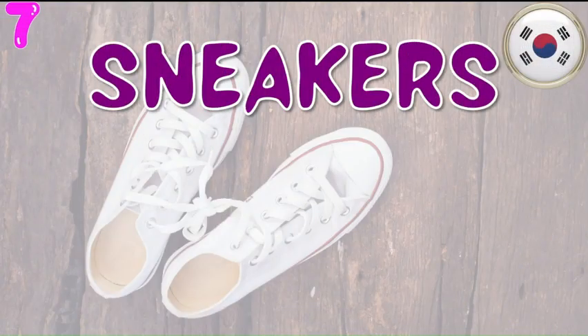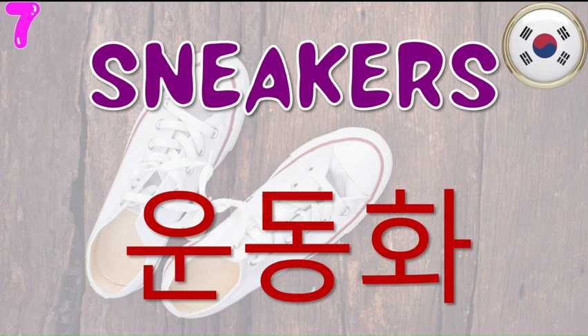Next comes the word for sneakers in Korean and that is Undongha. Undongha. One more thing — remember that Undong is the Korean word for exercise as a noun. So when we exercise, the shoes that we wear are Undongha. This is kind of the literal meaning of this word.